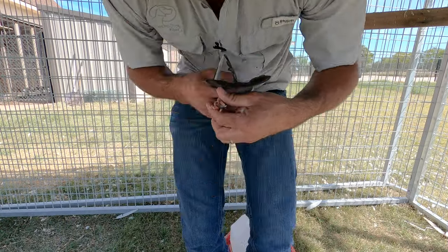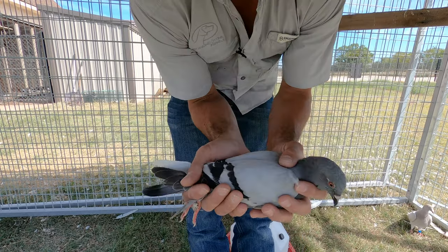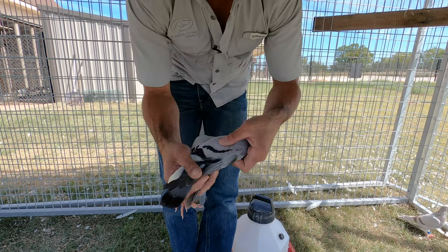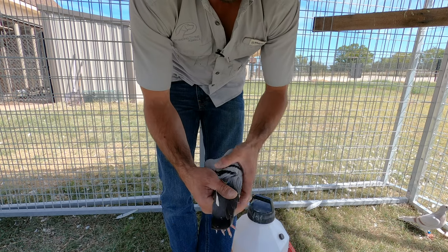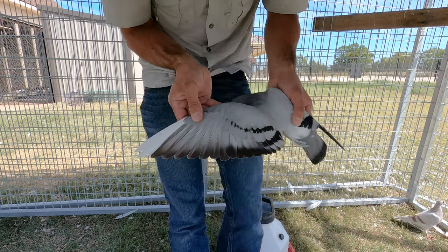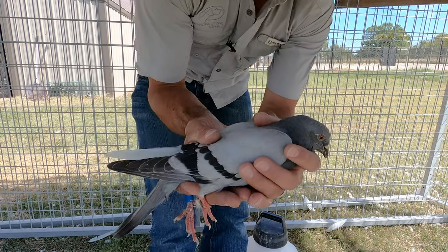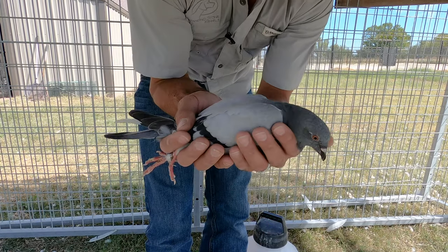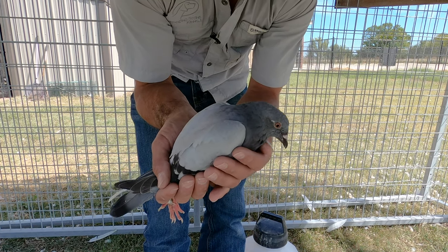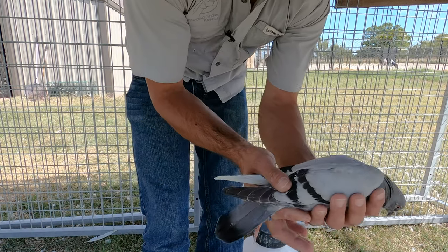Bird 87117 is a little blue bar — one of the other birds that wasn't feeling great. It actually has white flights on one side. After just a couple days of the treated water and the metronidazole, this bird is starting to feel a lot better and starting to pack some meat back on.